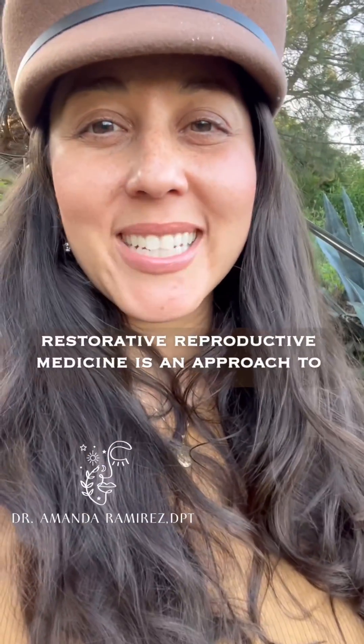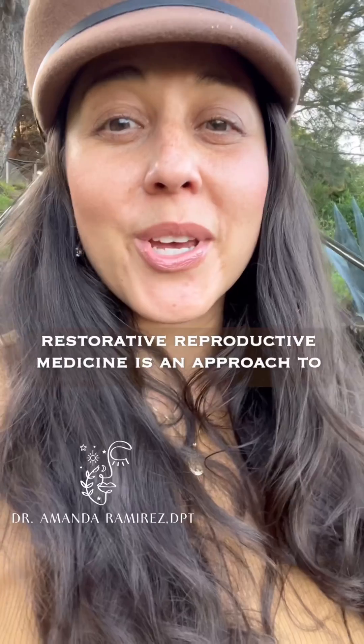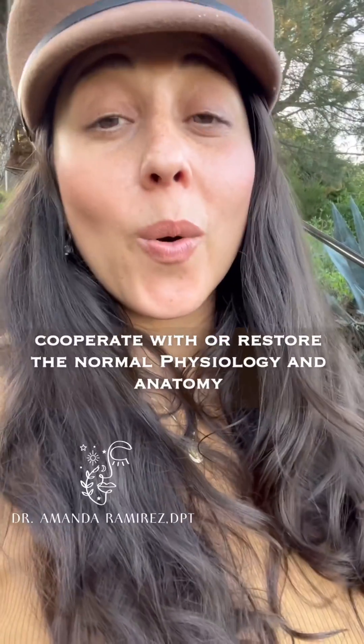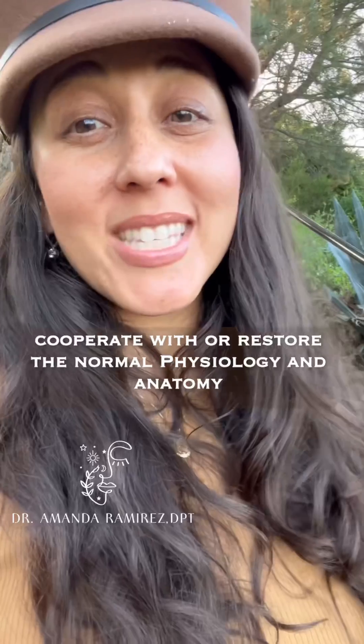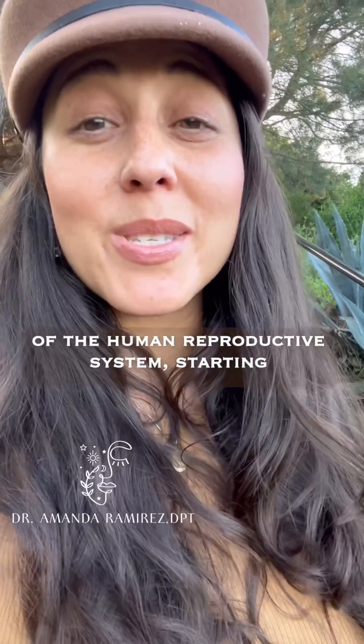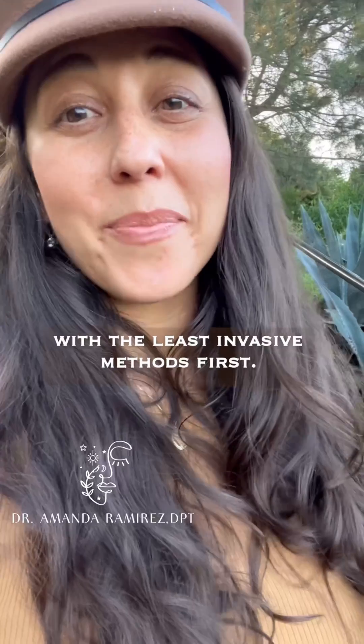Restorative reproductive medicine is an approach to reproductive health that seeks to cooperate with or restore the normal physiology and anatomy of the human reproductive system, starting with the least invasive methods first.